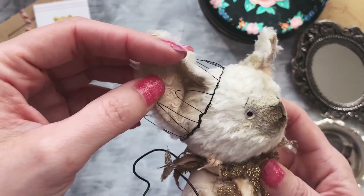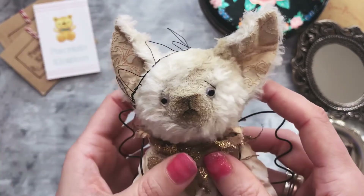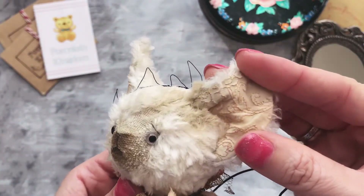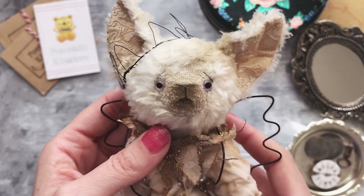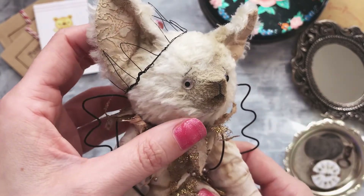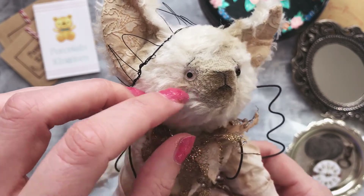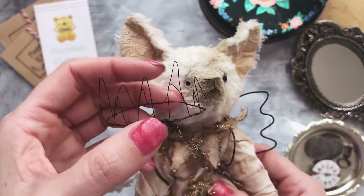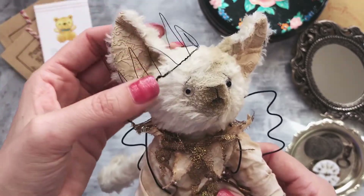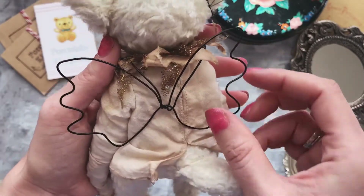His inner parts of the ears are hand stitched by me. The eyes are made from glass and they're hand painted by me as well. He has a little metal crown, also made by me, and a pair of wings — so he's a little angel.